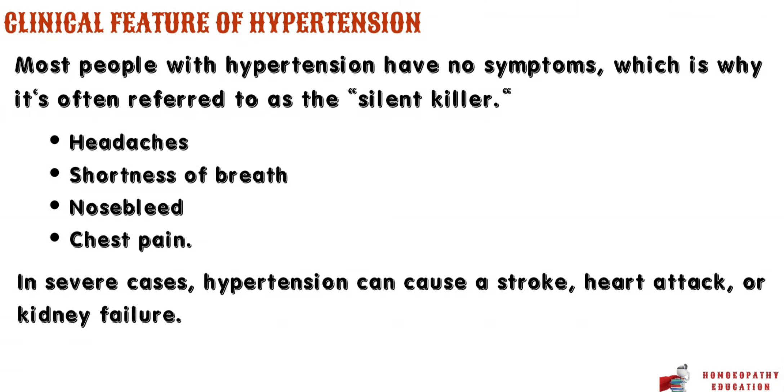Now let's look at some of the clinical features of hypertension. Most people with hypertension have no symptoms, which is why it's often referred to as the silent killer. However, some common symptoms can include headaches, shortness of breath, nosebleeds, and chest pain. In severe cases, hypertension can cause a stroke, heart attack, or kidney failure.